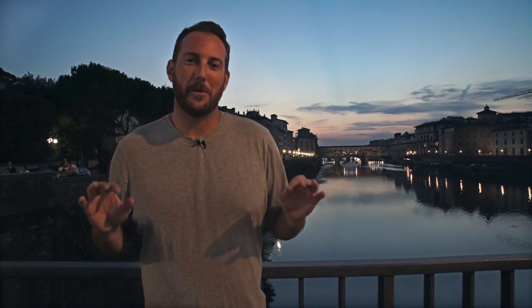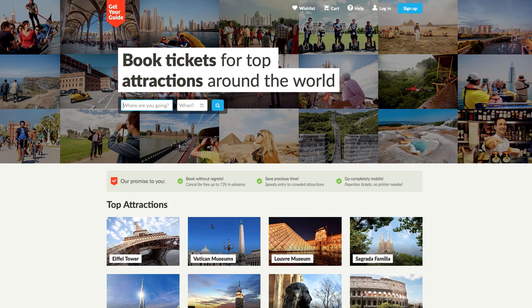Well, that ends our perfect day in Florence. I hope you had a great time — I had a fabulous time. If you need help planning your next trip to Florence, or possibly a day trip outside of Florence, check out the Get Your Guide website. Until next time, Arrivederci.